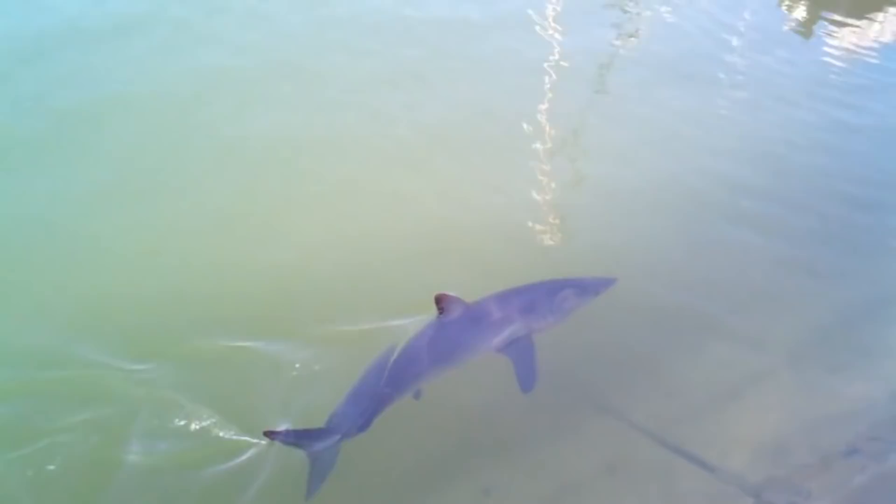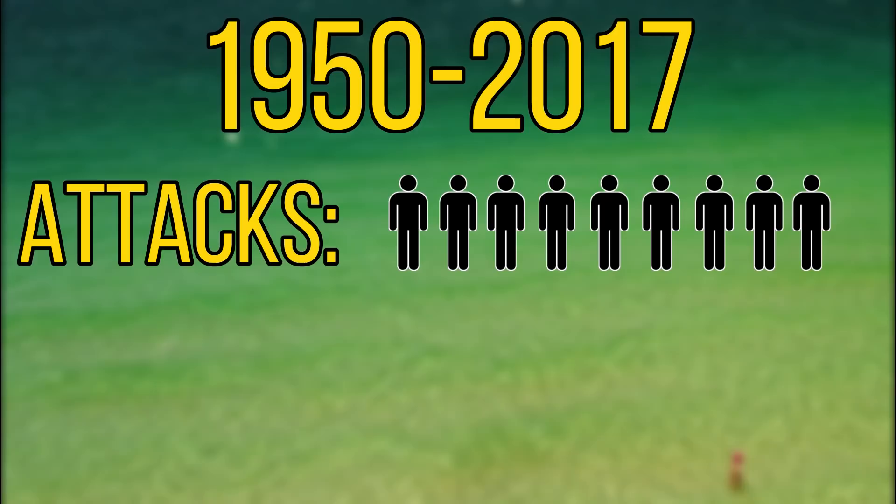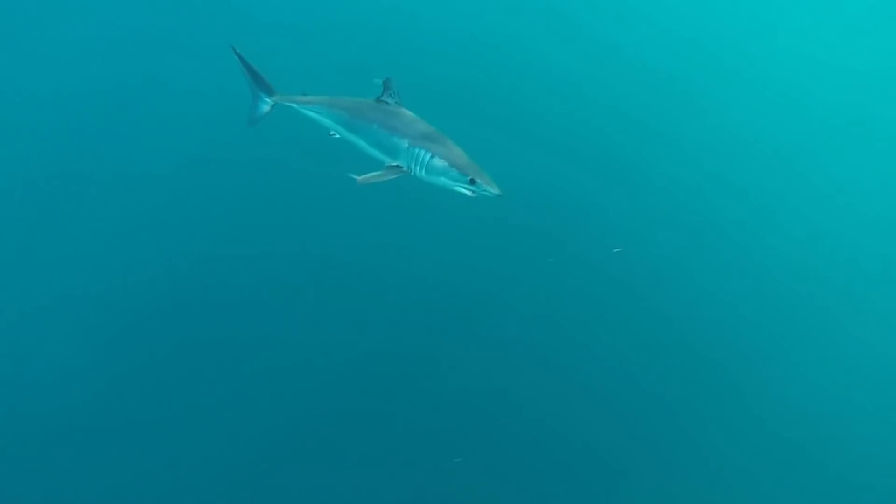Now as you can probably guess from its name, there are two species of mako shark: the shortfin and the longfin. The word mako comes from the Maori language and it loosely translates to man-eater. But I think this is a bit harsh on the shortfin mako, as even though it's capable of injuring and killing people, there have only been nine recorded attacks on humans between 1915 and 2017, and only one of these attacks was fatal.